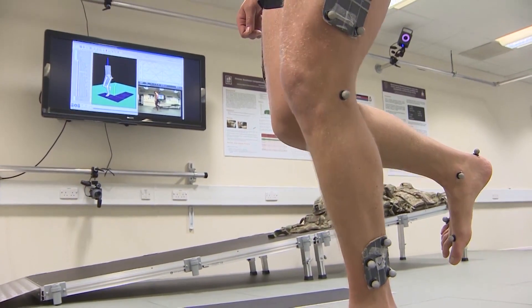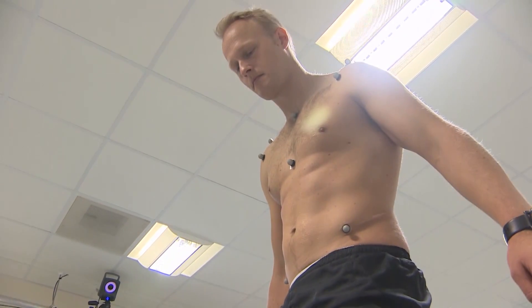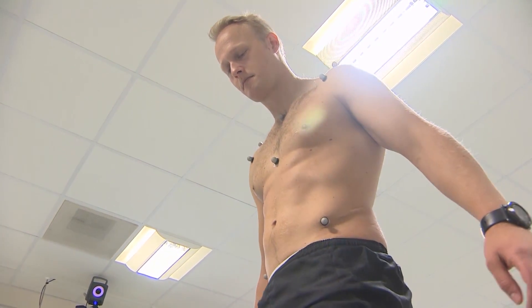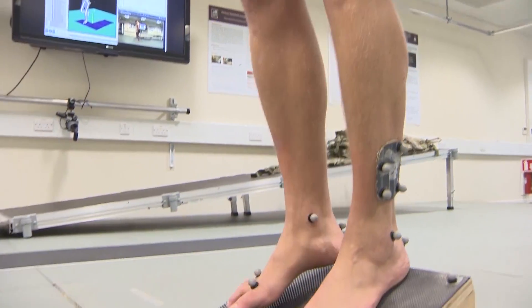But the innovative part of this project is actually the injection which the captain is about to have. It's a controlled trial — in essence, some get the real injection, some don't. That way it can be accurately assessed if it has any real positive benefit.